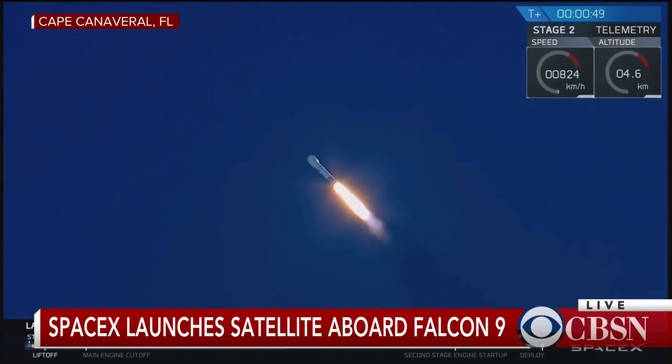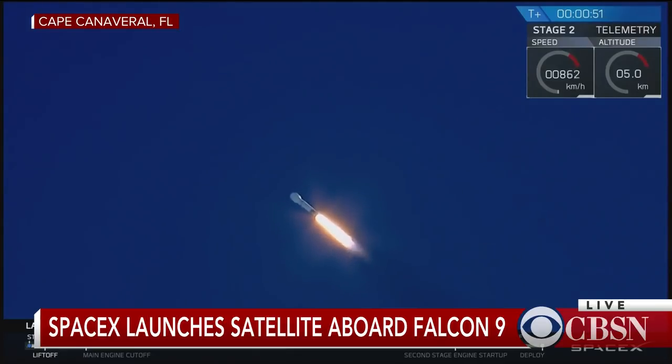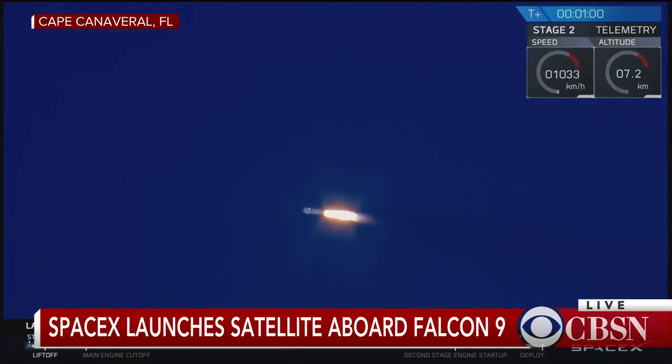And there you saw a successful liftoff of the Falcon 9. Stage 1 propulsion all looking nominal. Beautiful, clear shot of Falcon 9 ascending through the Florida sky there. About to go through supersonic. May see a sonic boom with this sort of clear sky.